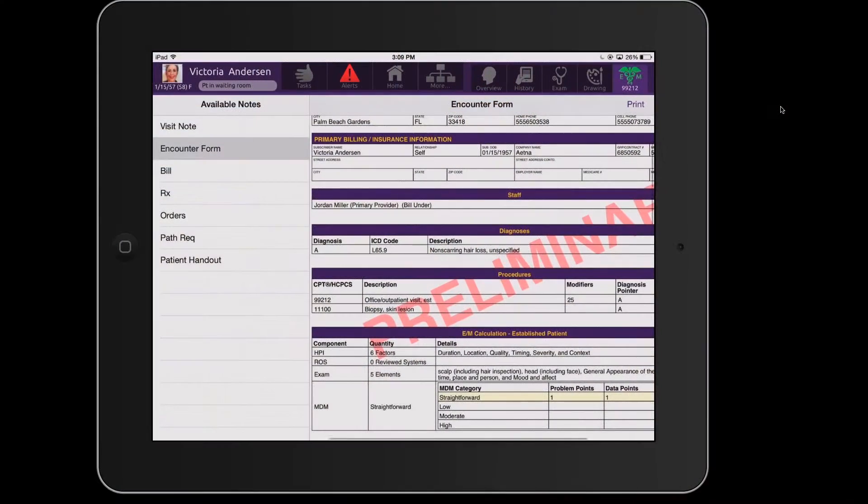We like the seamless integration of path reports, so instead of needing to find a paper report and scan it into EMMA, the results integrate right into the chart. For some lesions that are benign, for me it's only three clicks to get it from where it needs to be on my desktop to the medical assistant to make the path calls.